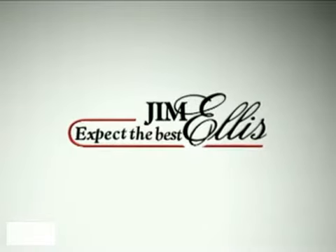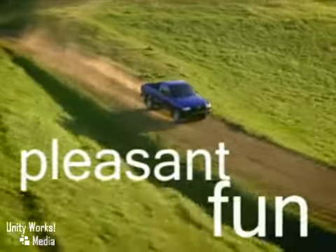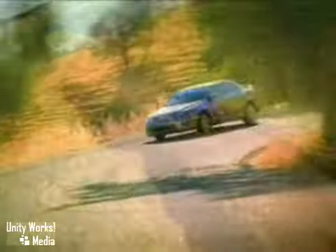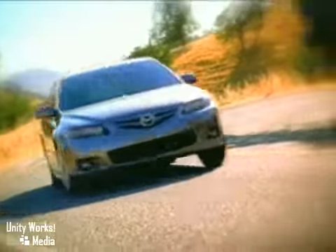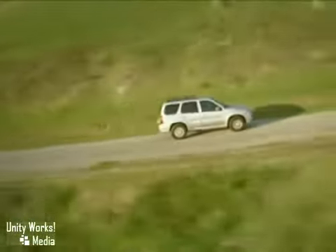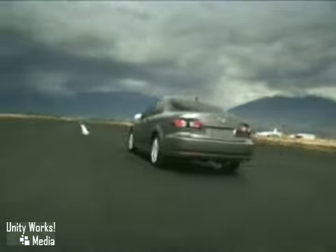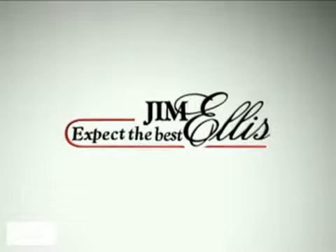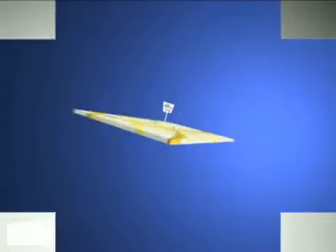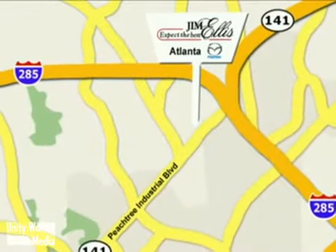At Jim Ellis Mazda of Atlanta, we prove every day that buying a car can be a pleasant, even fun experience. We're here to help you buy a car instead of just trying to sell you one. With financing options for good credit and less than perfect credit, a large selection of new and pre-owned, and a relaxed, low-key approach, why shop anywhere else? Contact Jim Ellis Mazda of Atlanta today or stop on by. We're conveniently located at 5855 Peachtree Industrial Boulevard.